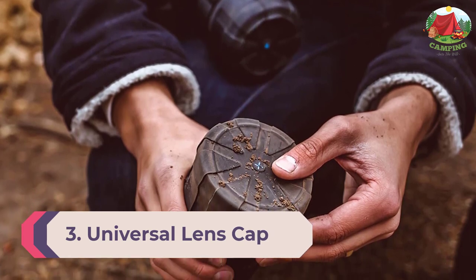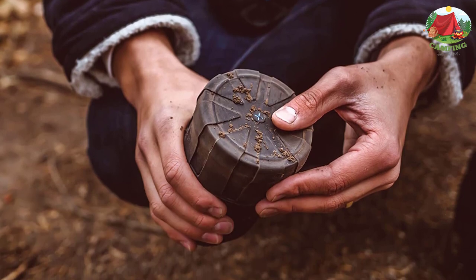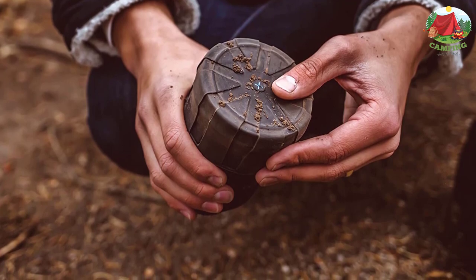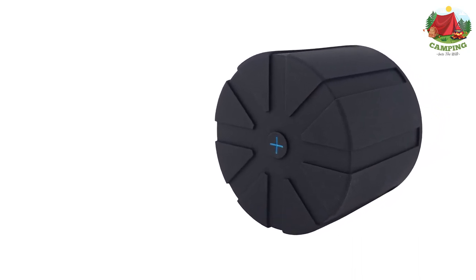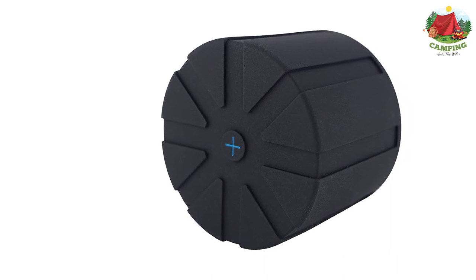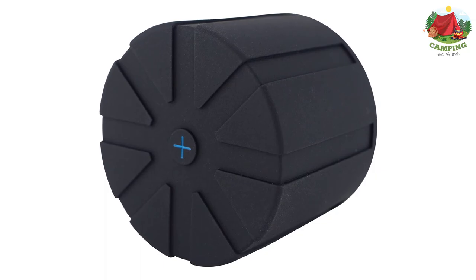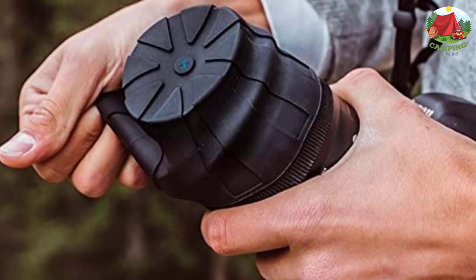Number 3: Universal Lens Cap. Trek through a sandstorm, dance in a typhoon, stomp across a bog — the universal lens cap is the best way to cover and protect your camera lenses. As you become a better photographer, you will start to experiment with different lenses to achieve styles and effects beyond what a standard lens can do. However, lenses are very fragile, and the last thing you want is your lenses loose and unprotected in your camera bag.